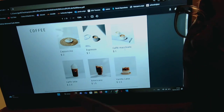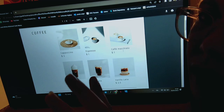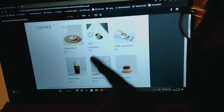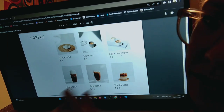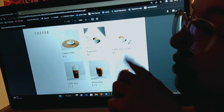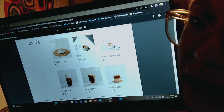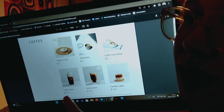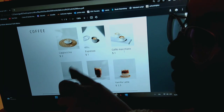Well, basically, the cappuccino has an equal portion between milk and coffee. The espresso is, of course, just coffee — you can put sugar in it as you like. Then we have caffè macchiato, which is more coffee and a bit of milk.